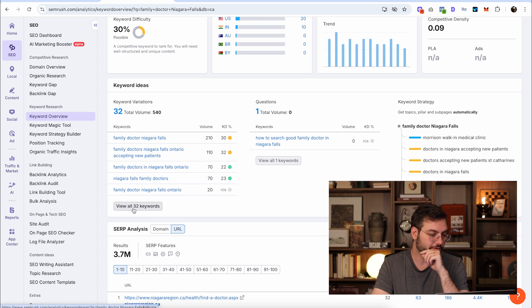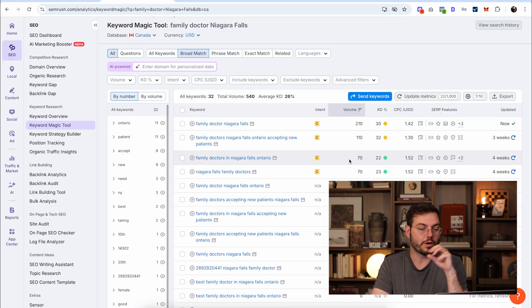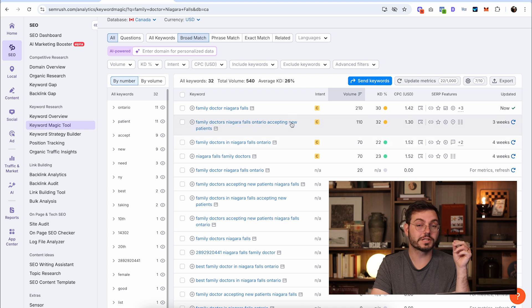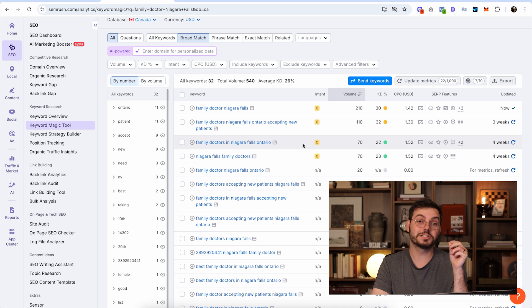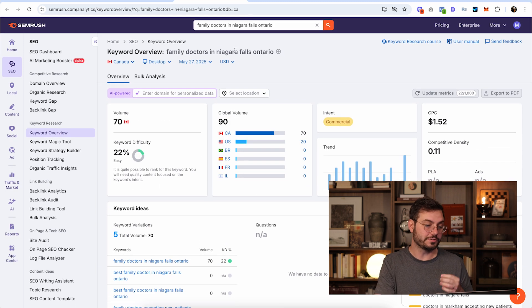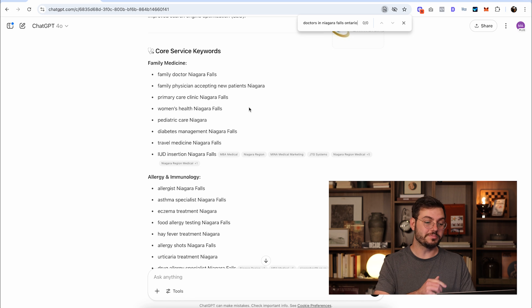In SEMrush, I'm going to come down to keyword ideas and click 'view all 32 keywords.' We're looking for a keyword variation that's a little bit easier to rank for. This keyword right here looks really good: 'family doctors in Niagara Falls, Ontario.' It has a search volume of 70 and it's a lot easier to rank for. The word Ontario is added to the end because there's a Niagara Falls in Ontario and a Niagara Falls in New York, so people want to be more specific with their searches. This is the keyword I would go with — and if we go back to ChatGPT, that's not even one of the keywords it gave us.